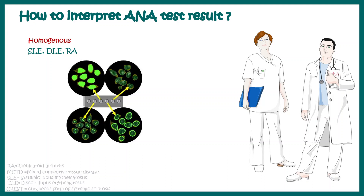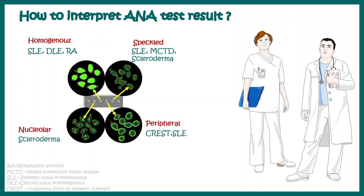For example, if you have a homogeneous ANA pattern, it might indicate SLE, DLE, or rheumatoid arthritis. If the pattern is speckled, it could be MCTD, scleroderma, or systemic lupus. Further tests are required, and all these patterns help provide leads on what additional tests should be done to get a confirmatory result.